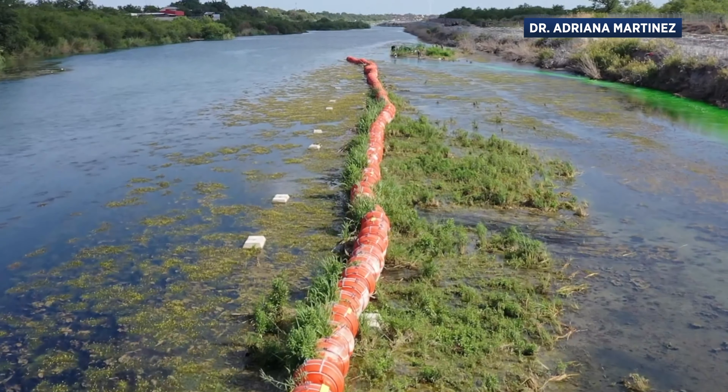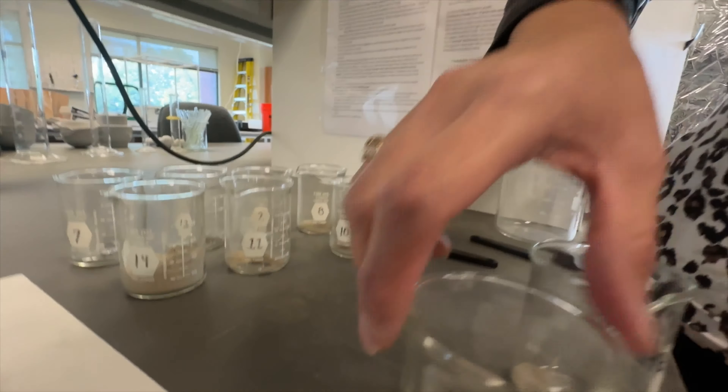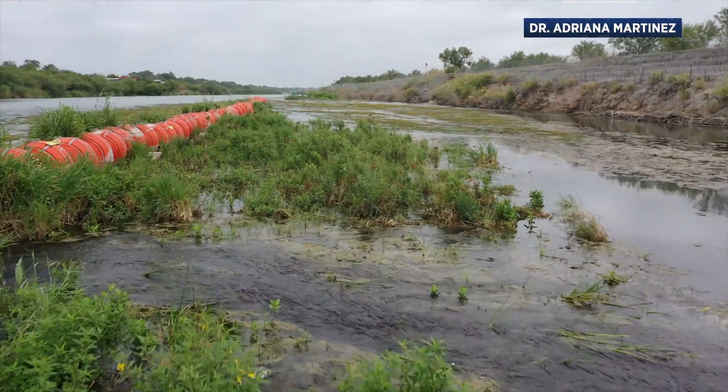Adriana is hoping to complete her full analysis soon and make sure both the U.S. and Mexico are aware of the effects the buoys are having on the area's ecosystem. The science will speak for itself — that's my job as a scientist: to go out there, figure out what the change is, and then report that.